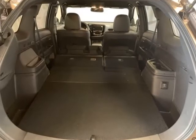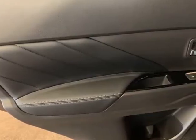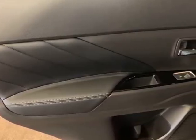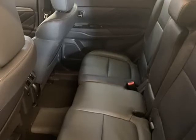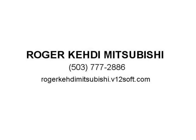4-Wheel Independent Suspension, Front Anti-Roll Bar, Front Bucket Seats, Front Center Armrest with Storage, Front Dual Zone A/C, Front Fog Lights, Front Reading Lights, Fully Automatic Headlights, Garage Door Transmitter.